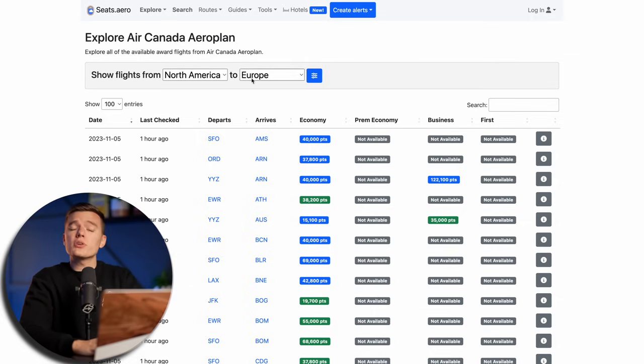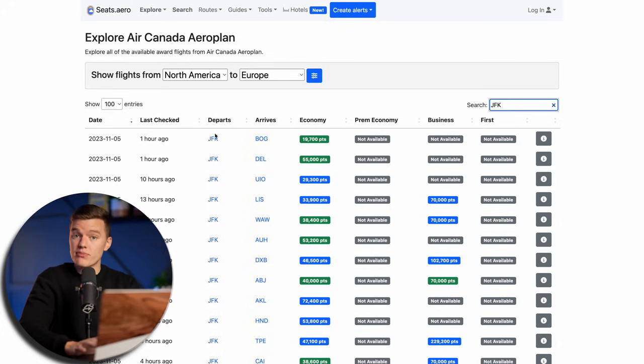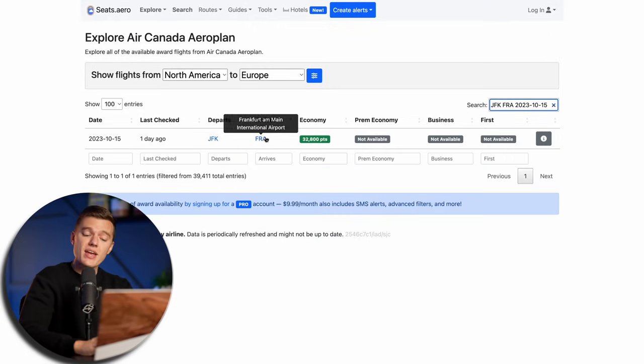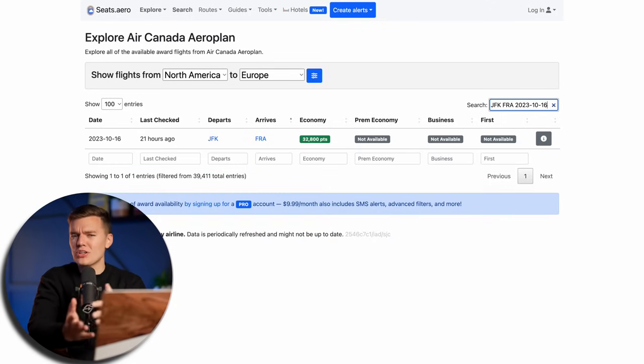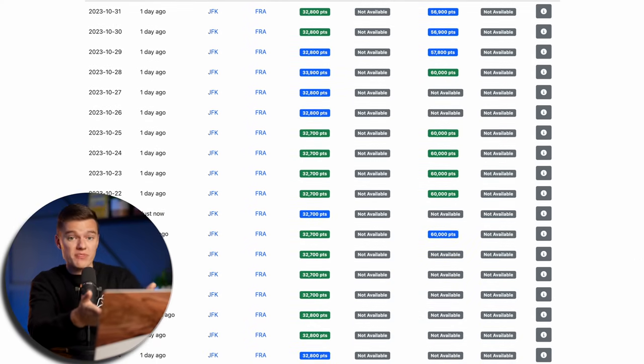If you want to get really specific — which is kind of the whole point of today's video — you want to use the search bar, which we can use in a number of ways. Since I'm currently filtering from North America to Europe, if I type JFK into the search bar, it brings up all available award flights departing from JFK. I can then enter a second airport code like Frankfurt, and I'm now seeing all available award seats through Aeroplan in the next 60 days specifically from JFK to Frankfurt. Adding a specific date narrows it further. These filters are instantaneous — unlike airline sites that are painfully slow to use because they pull so much data. Seats.Aero constantly combs through loyalty programs rather than just pulling data once you submit your search. The 'last checked' column tells us when Seats.Aero last found that specific available award seat.